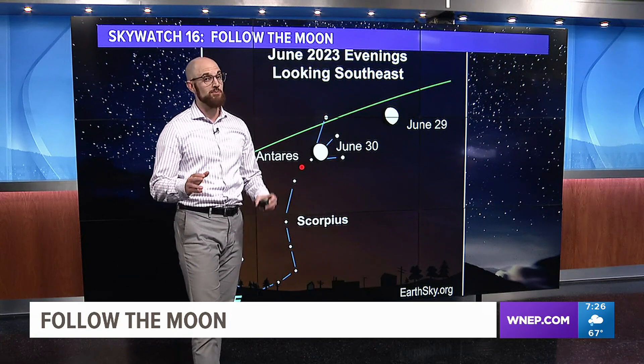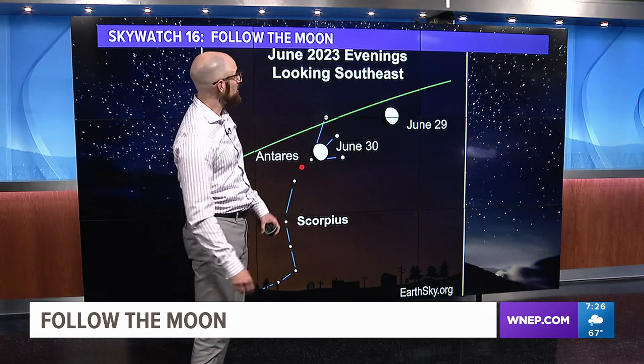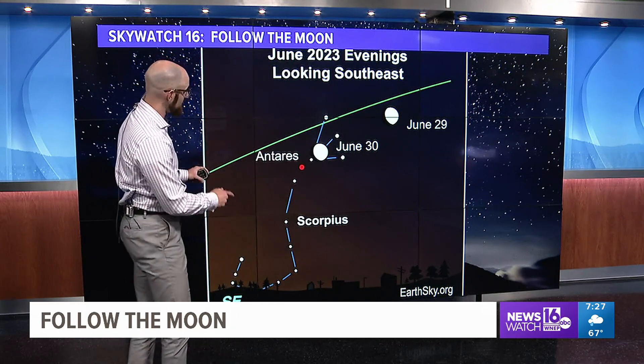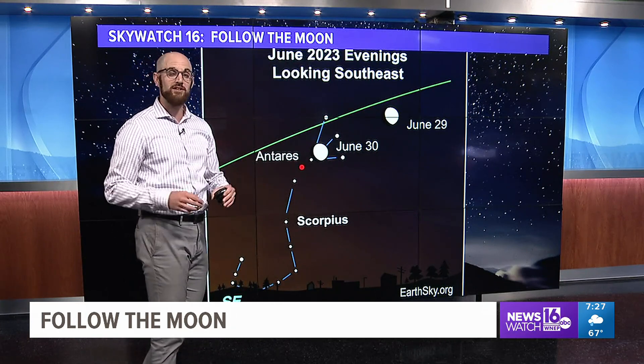In the upcoming nights, the moon has even more company. You'll see our waxing gibbous moon on the 29th and the 30th getting closer on the southeastern horizon into the constellation Scorpius.